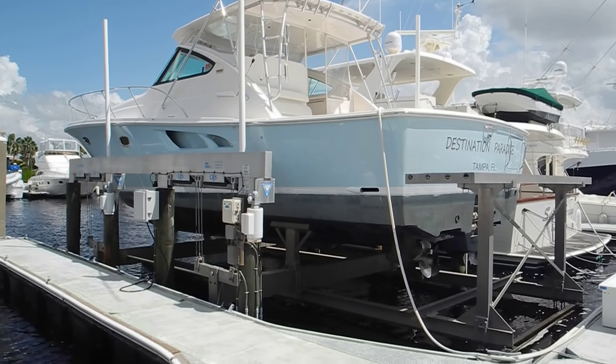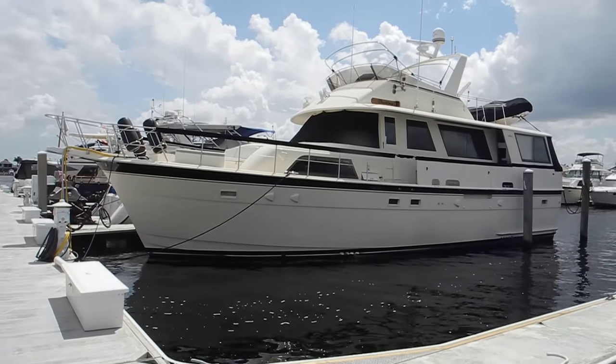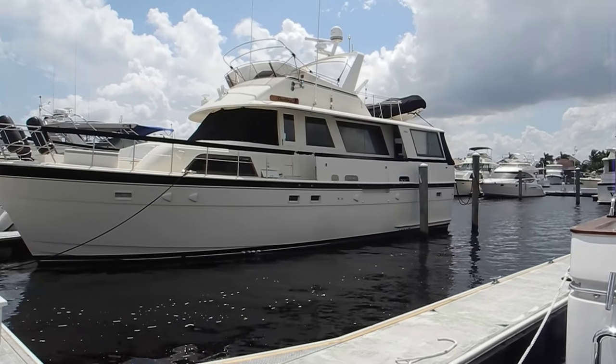A couple of things to notice. I'm in a big marina in Bradenton, Florida on the Gulf Coast, Manatee River.